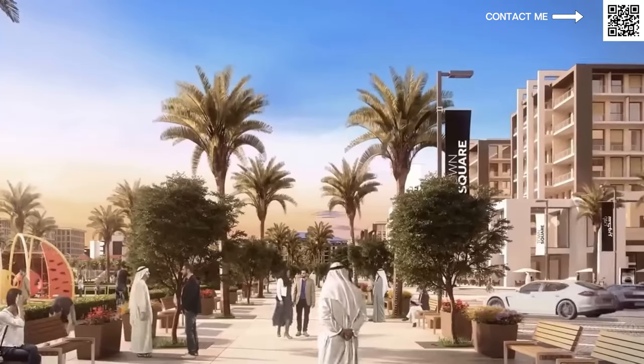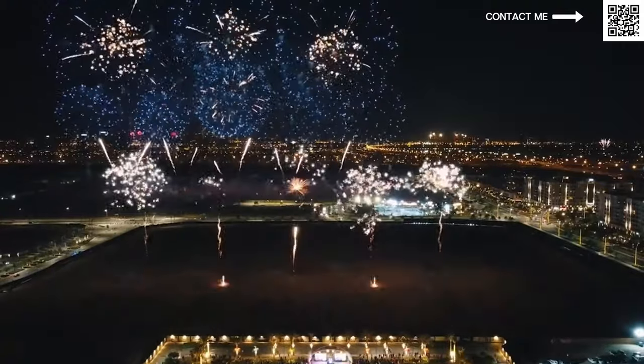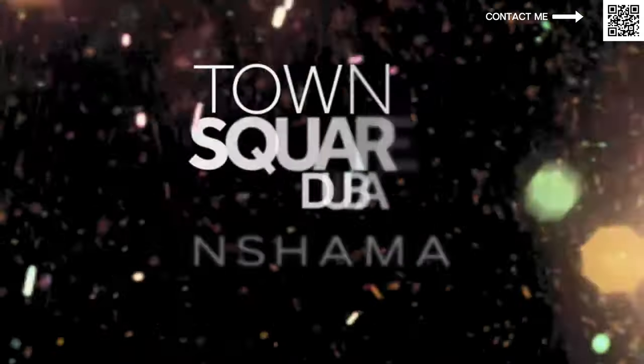A lot of you who live in Dubai have probably already heard of Town Square. It is a very happening and famous place. They do have fireworks — New Year's Eve fireworks and all these things happening already. Just by that you already know it is a ready community.